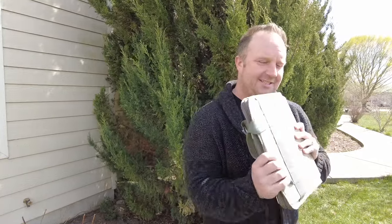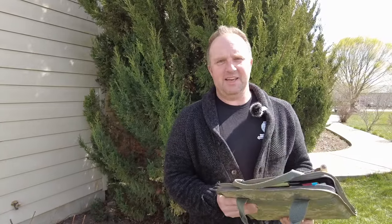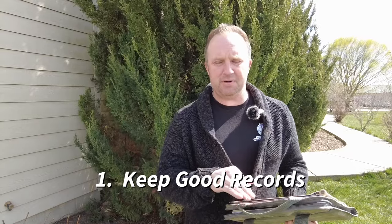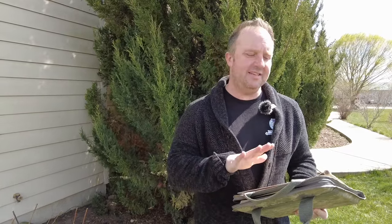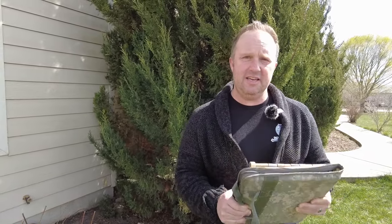If you're worrying about when things are going to happen, if you're unsure about what you need to do at certain periods of time with your sheep and goats, that worry and that time is in fact costing you money. The best thing you can do — and we've talked about this before — is this stuff right here. This is my book that I keep all of my information in. Do you necessarily need to keep a book per se? No, you can get some online programs, do it in Excel, there are lots of different things you can do, but you need to keep records. I don't care if you only have two animals or if you have 200 animals — you need to keep books.